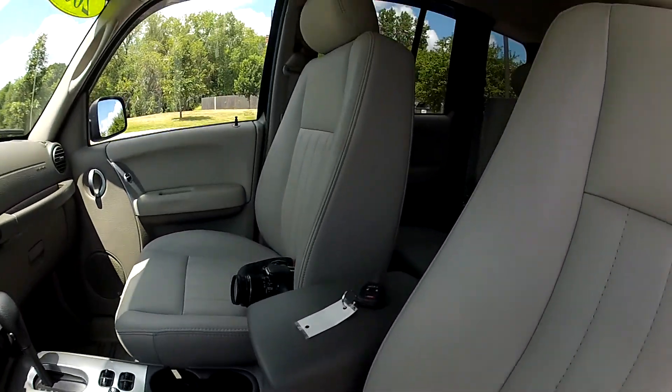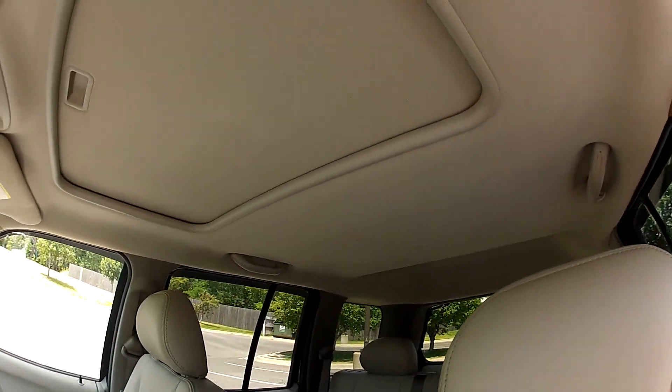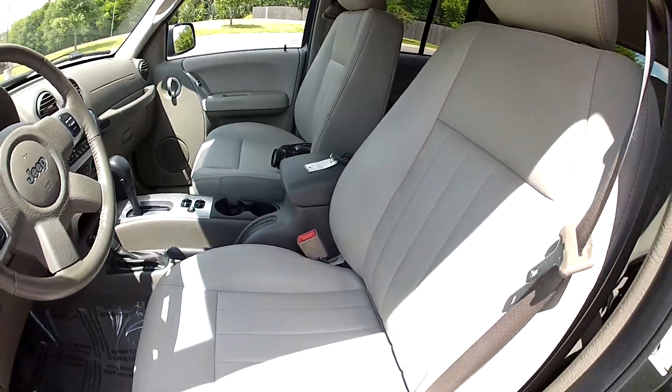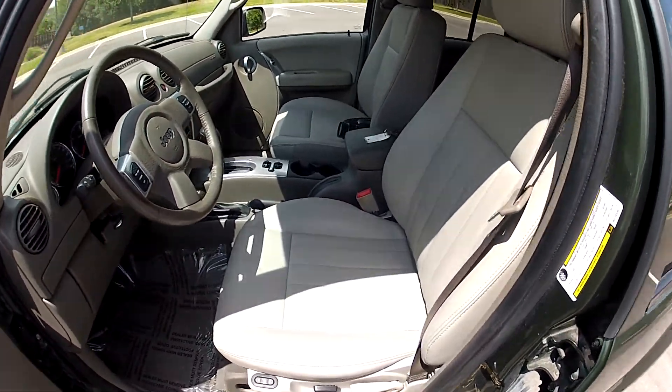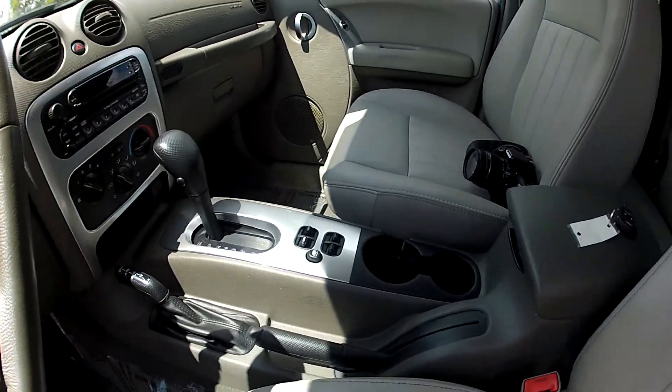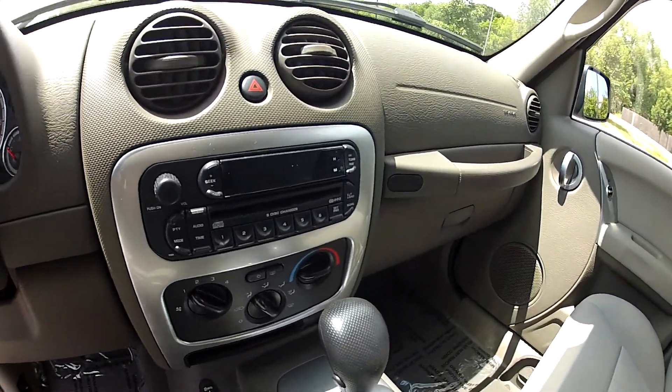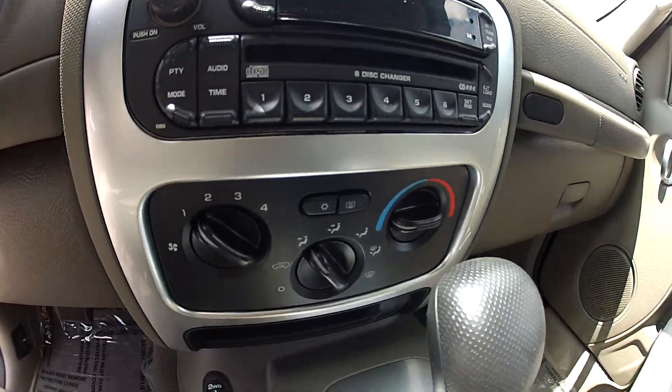The interior is in great condition. The headliner is not sagging or torn or stained. The seats are in great condition as well. This is the automatic, and it has a CD player and air conditioning.